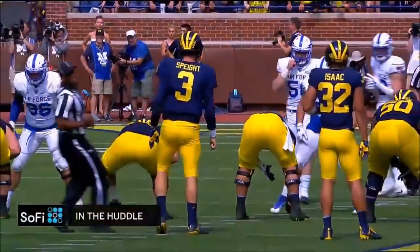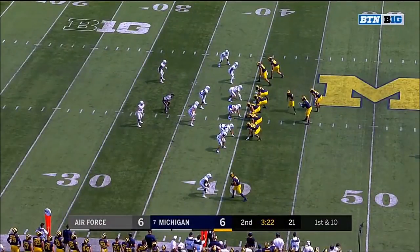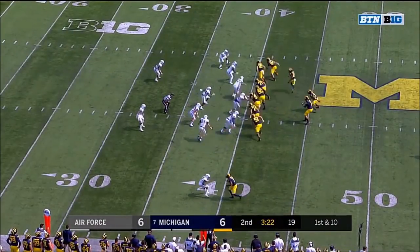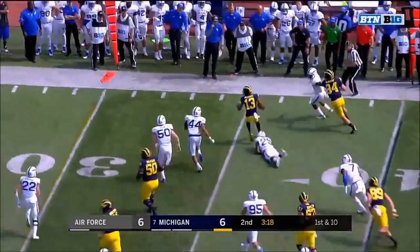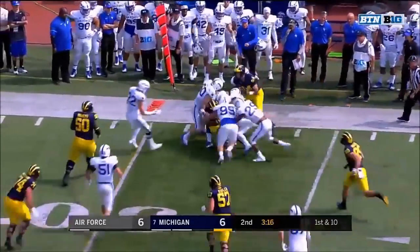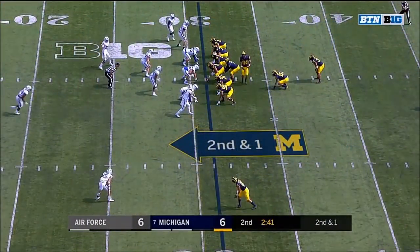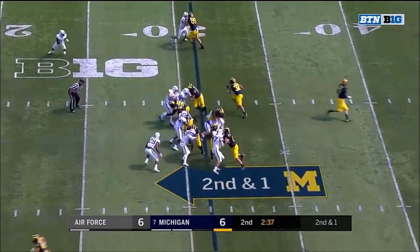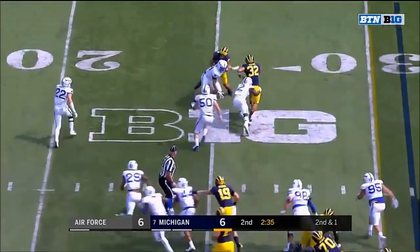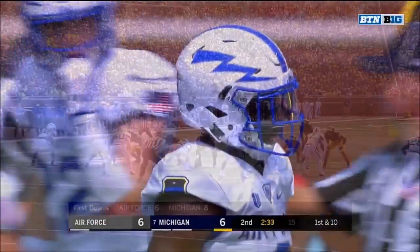An inconsistency out of the running game and passing game — pretty much, they have people open, you just got to get the ball there. McDoom in motion — McDoom gets the toss, a little jungle but he got a block. McDoom trying to reverse his field, gets 9 to the 31. Ty Isaac — look at that hole! Isaac down inside the 25, Marquise Griffin on the stop.